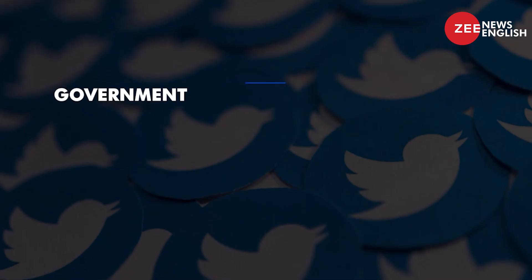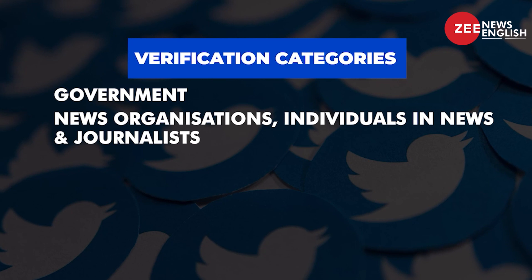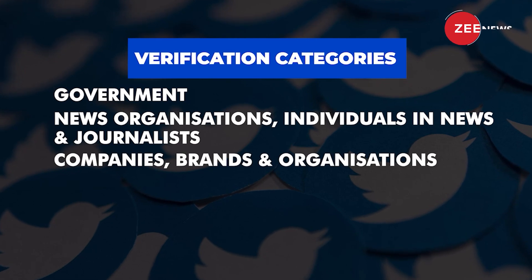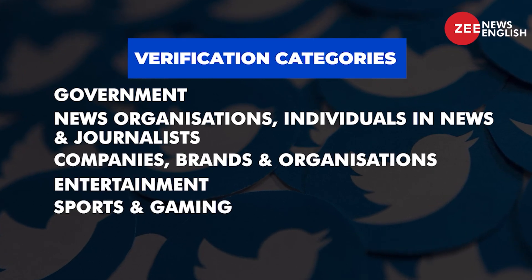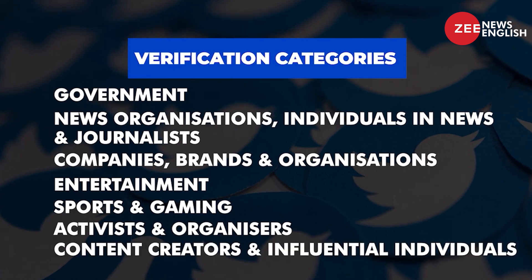Anyone can apply for verification, but you'll only be considered if you fit into one of the following categories: government, news organizations, individuals in news and journalists, companies, brands and organizations, entertainment, sports and gaming, activists and organizers, content creators, and influential individuals.